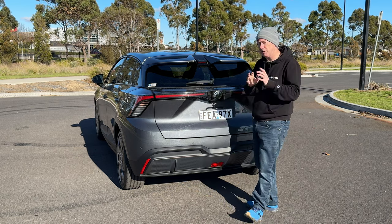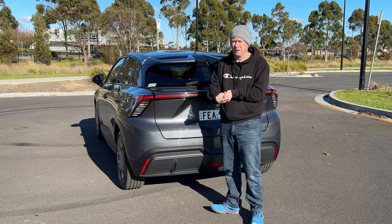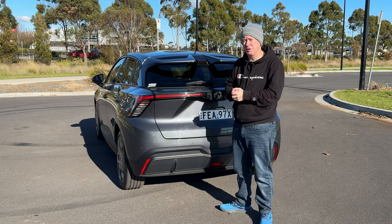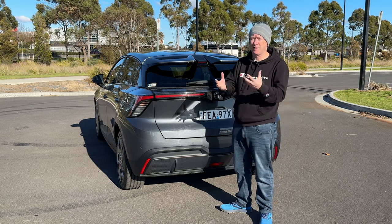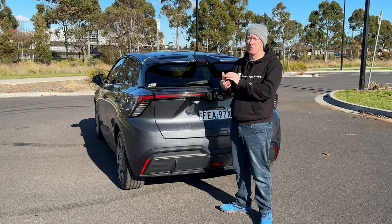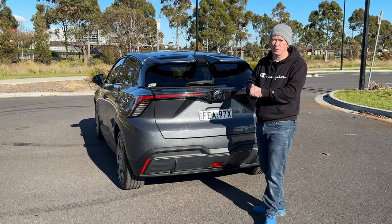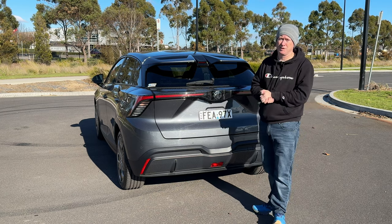The 77 range model battery can charge up to 11 kilowatts on a three-phase charger at home, and on public charging it can do up to 144 kilowatts, going from 10 to 80 percent in around 40 minutes. With over 500 kilometres of driving range, range anxiety really isn't a concern anymore, particularly with this long range model.